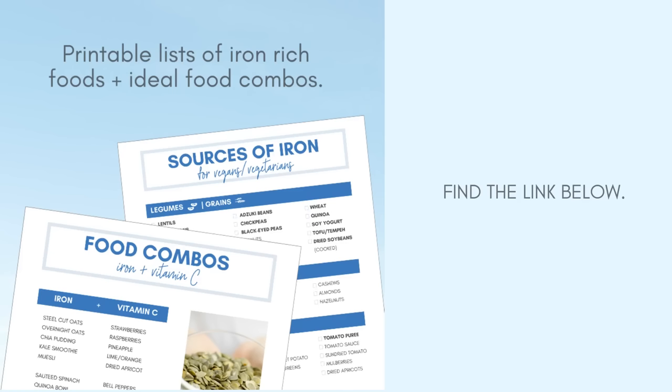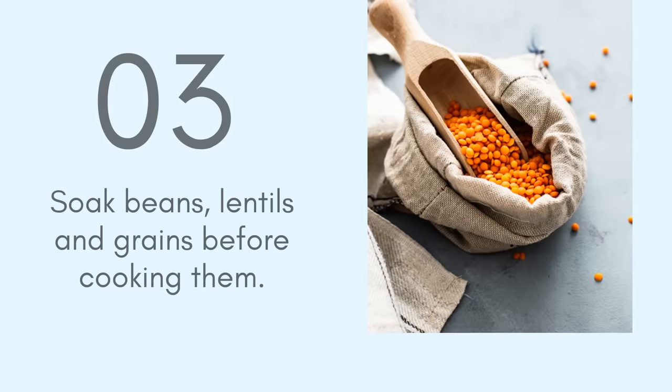If you're interested in a list of vitamin C-rich foods as well as combinations of iron and vitamin C, I have that in my info guide which you can find in the description and the pinned comment. You can print those sheets out and stick them up on your fridge as well. Tip number three: soak and strain your beans, lentils, and grains before you cook them.